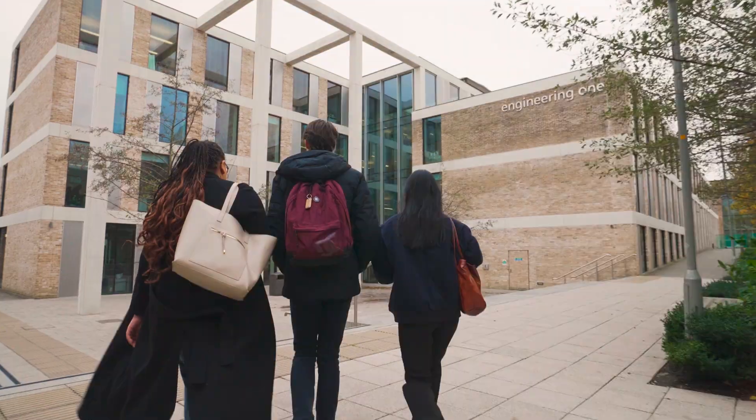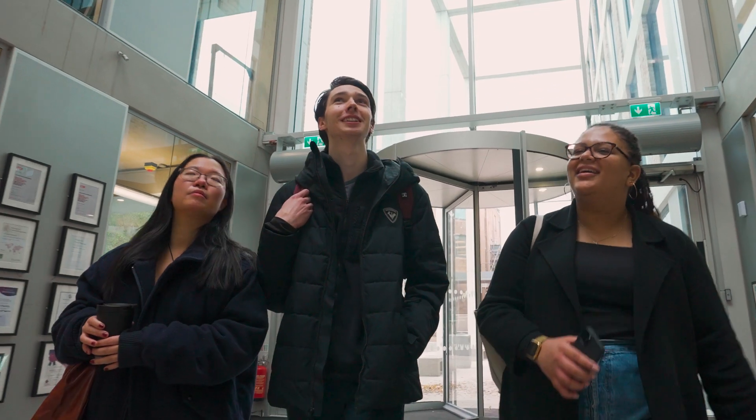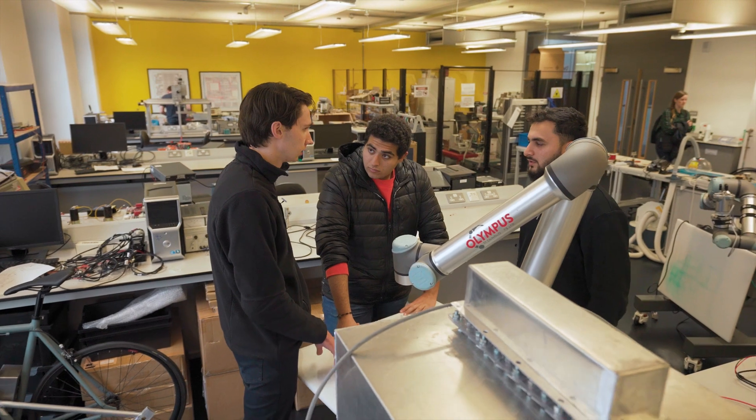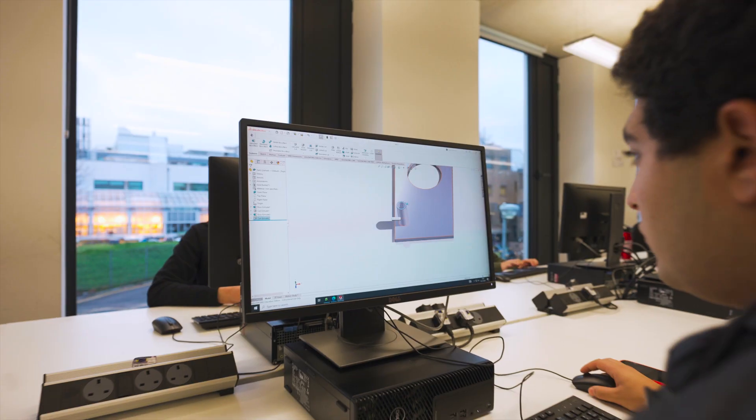The facilities that we have available at Lancaster are very comprehensive. We've got three buildings that we teach from and a number of state-of-the-art labs. Alongside that there's a number of facilities that we use for research. We're constantly investing in new facilities to go alongside the changing nature of the subject.